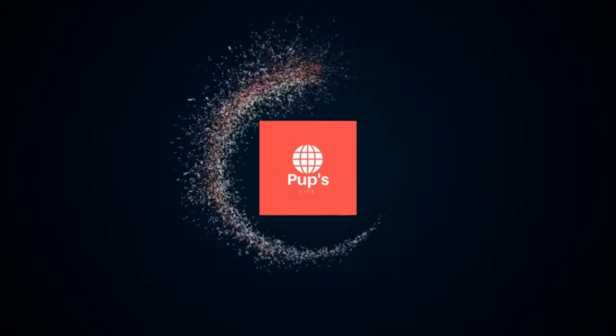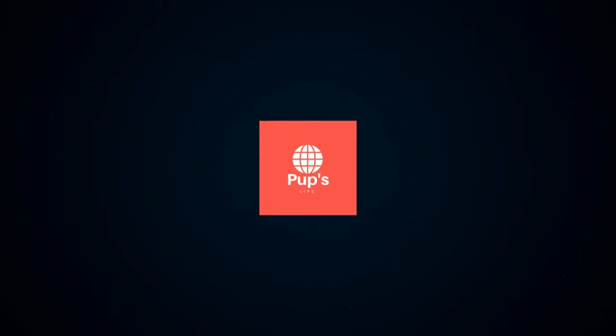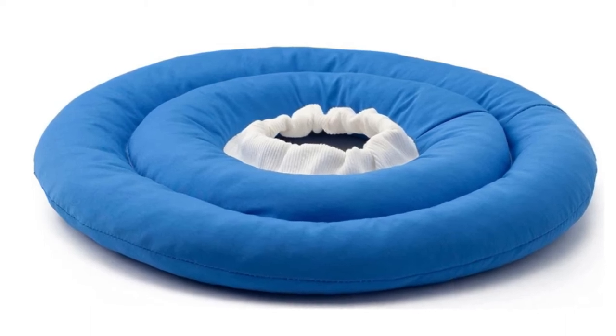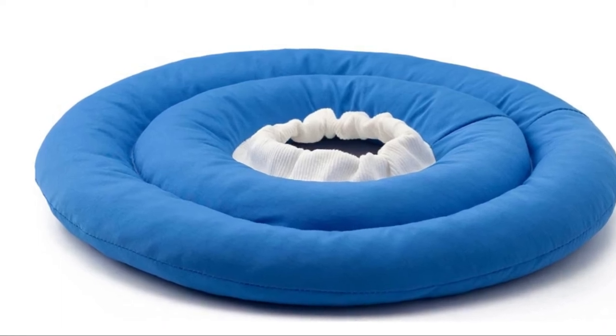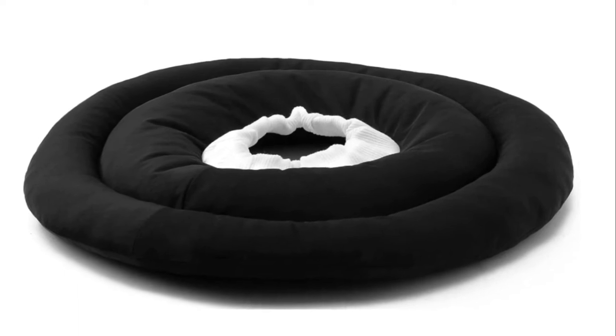Hello, it's PupsLife. You are watching Top 5 Best Dog Recovery Collar. More info on the products, we've included links in the description box down below, which are updated for the best prices. Before we get started, please consider subscribing to my YouTube channel.